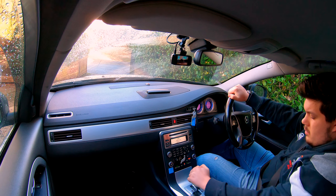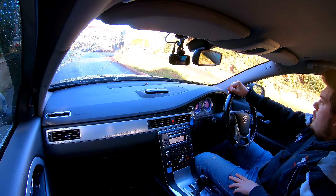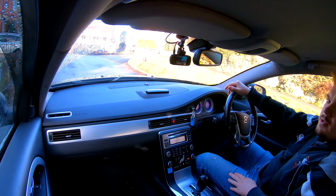Hi guys, welcome back to the Drive Life channel. In today's video we're going to be talking about winter tyres, but rather than just standing in front of the car, we'll take you out for a drive and talk about whether you really need winter tyres in the UK or not. So let's get in.